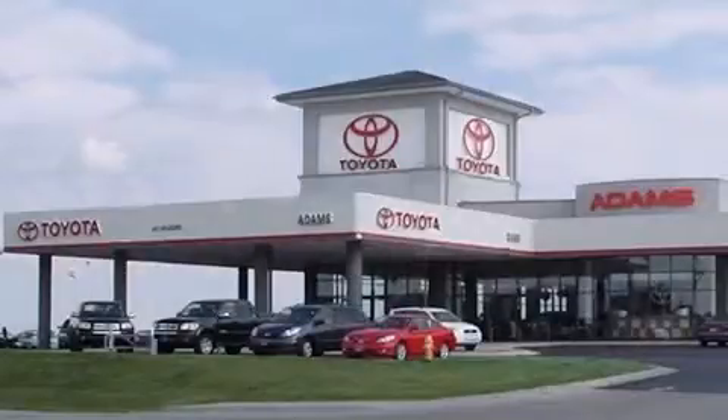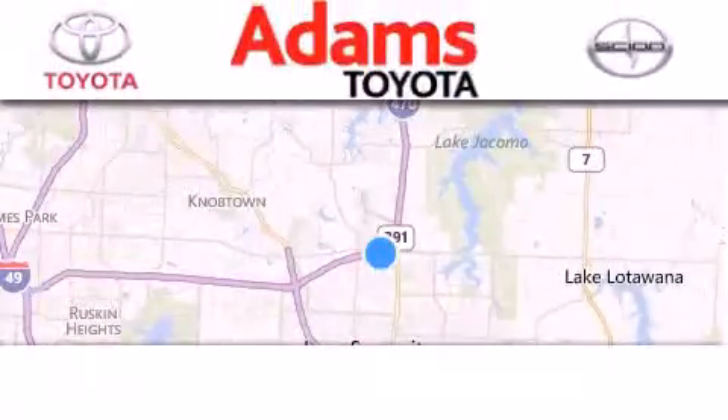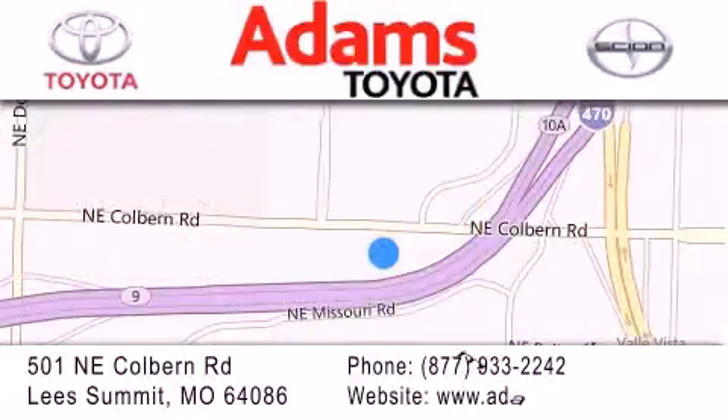Thank you for considering Adams Toyota for your next new or pre-owned vehicle. If you have any questions, visit our website, give us a call, or stop by our dealership. We are conveniently located at 501 Northeast Coburn Road at the interstate of 470 and 291.